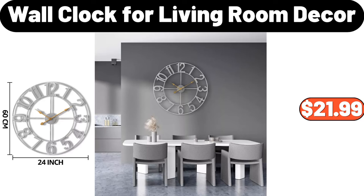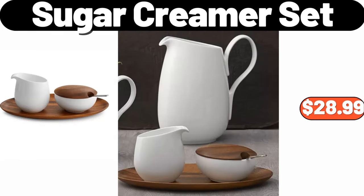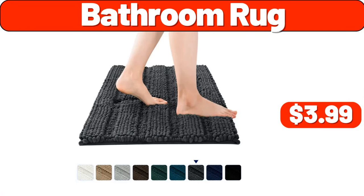Wall clock for living room decor, $21.99. Quilted velvet reverse sherpa electric heated throw, $26.99. Sugar creamer set, $28.99. Bathroom rug, $3.99.